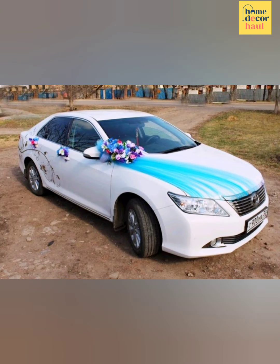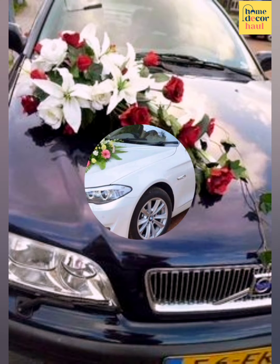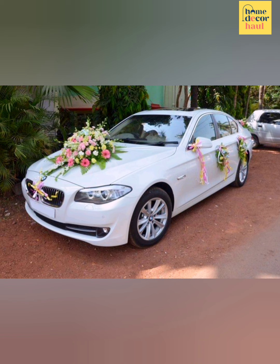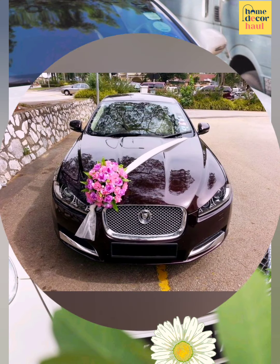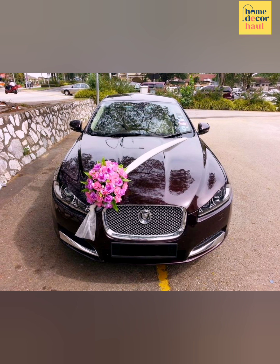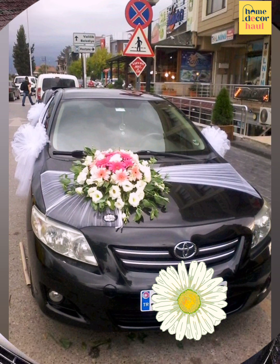In a wedding, everything from wedding venue decor to car decor is an important matter. Decorating the car for the bride and groom at weddings is a popular trend followed throughout the world. It is one of the gestures to wish them a happy and successful marital life ahead.